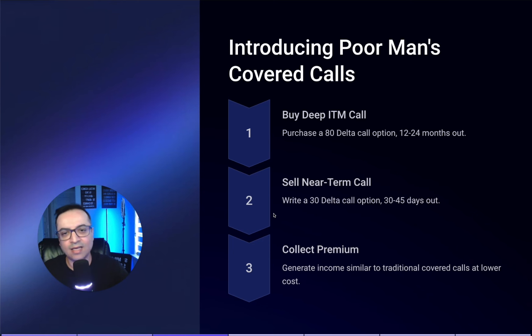If I feel like there's some movement going to happen, I'll do it with even less time — this way I'm earning weekly income. You collect premium and generate income similar to traditional covered calls but at a much lower cost. When you buy the deep in the money call, it's a synthetic way of owning 100 shares, because each call contract controls 100 shares. So now you can sell calls against it instead of owning 100 shares outright.